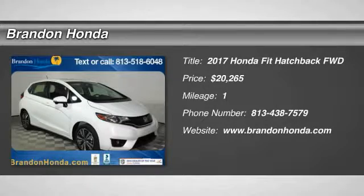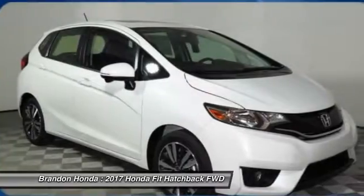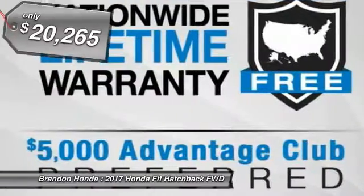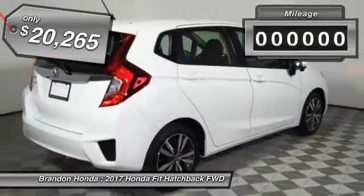The 2017 Honda Fit. The Fit was engineered to be useful, efficient, and reliable, but its most important attribute is its innate charm and coolness, and is priced below $25,000.